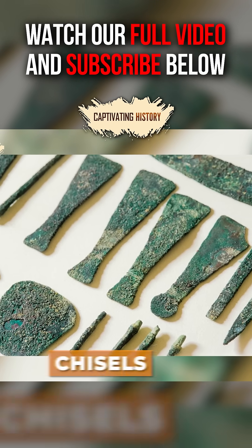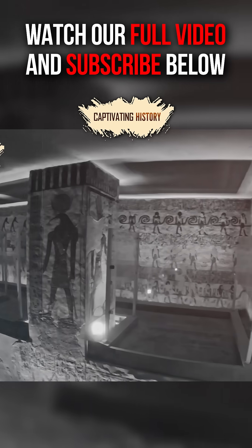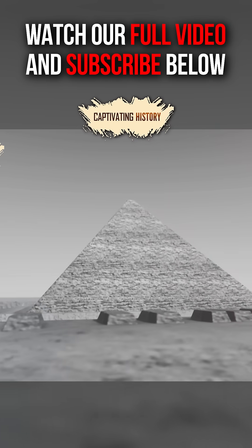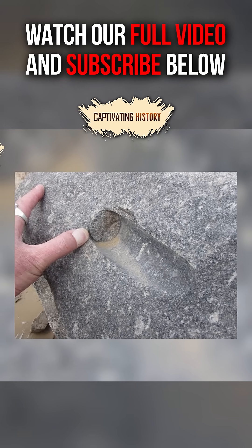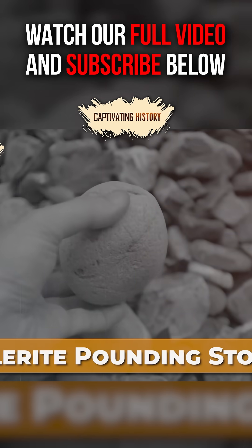Egyptians had copper tools such as chisels, drills, and saws that might have been used to cut softer stone, but the burial chamber wall's hard granite and the pyramids' exterior casing would have posed a more complex problem. One theory is that the workmen might have used an abrasive powder, such as sand, with the drills and saws. They might have also used dolerite pounding stones to shape the hard granite.